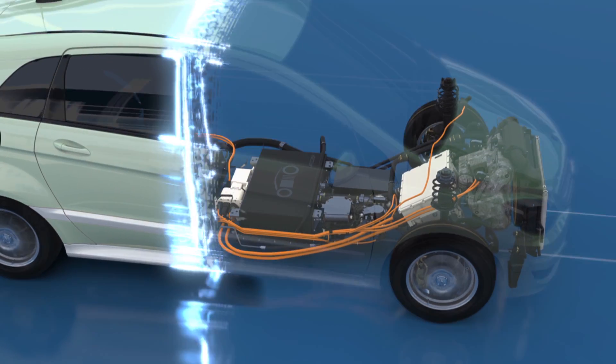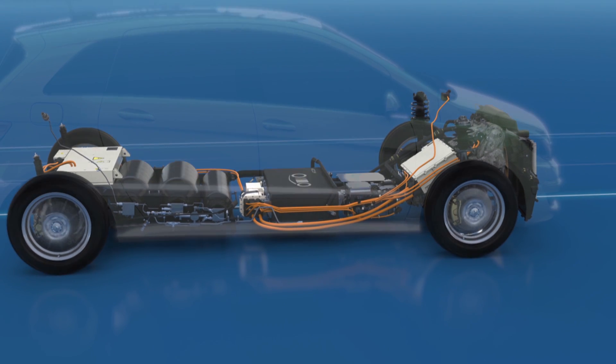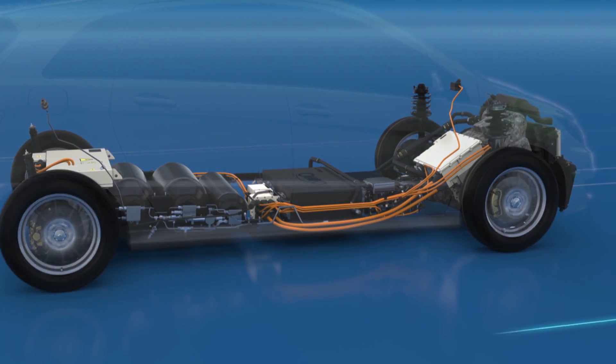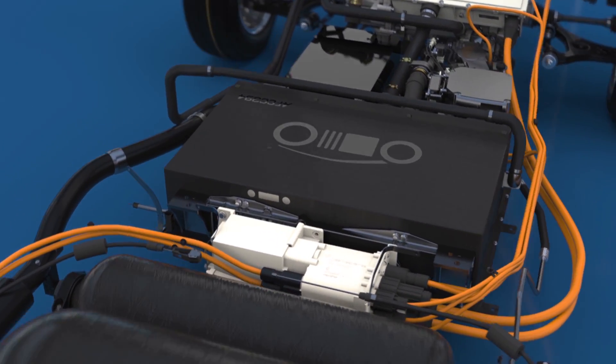The fuel cell vehicle produces the required electricity on board through a chemical reaction between hydrogen and oxygen. The B-Class F-Cell's entire drive system is installed space-saving in the underbody and the engine compartment. The fuel cell unit itself is located in the middle of the vehicle, beneath the passenger compartment.